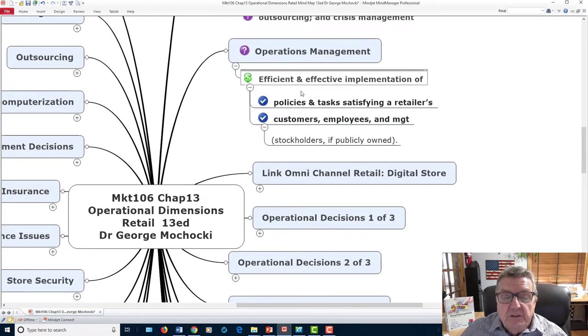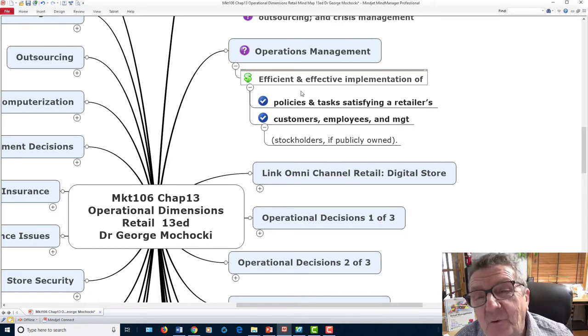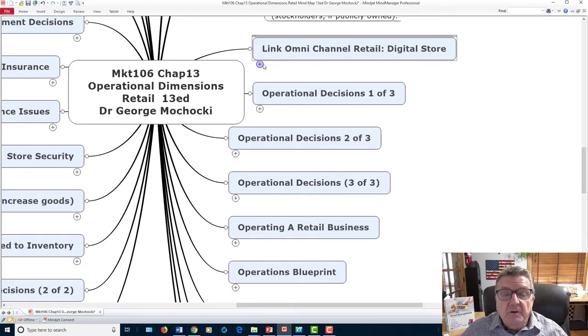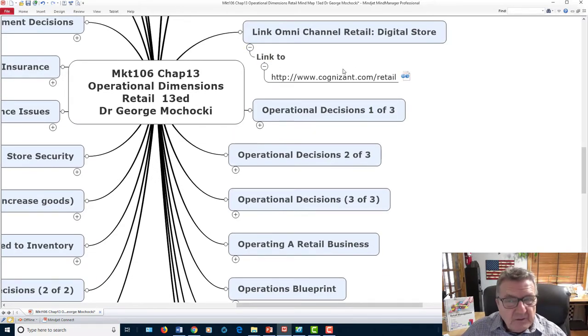Operational management — whether you're taking strategic management or working in a store — is about how effectively and efficiently you utilize your resources. It's essentially Economics 101: you've got resources, make sure you get the most out of them.